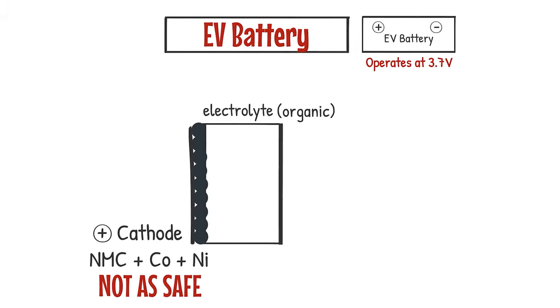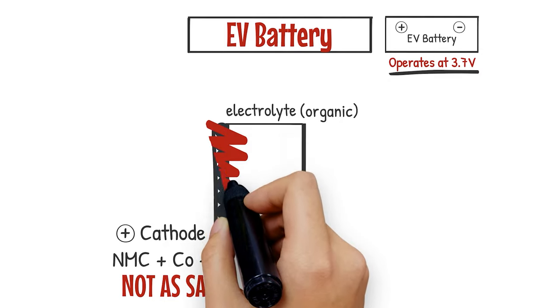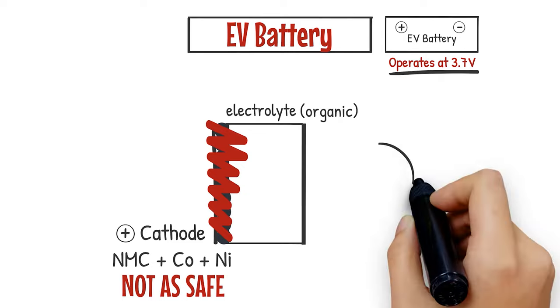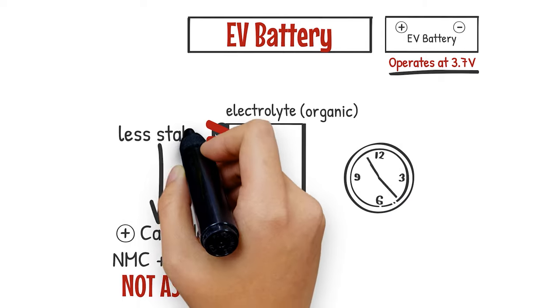Since NMC operates at a higher voltage, it reacts more with the electrolyte at the cathode and therefore ages the battery more as well. It's less stable at the cathode.